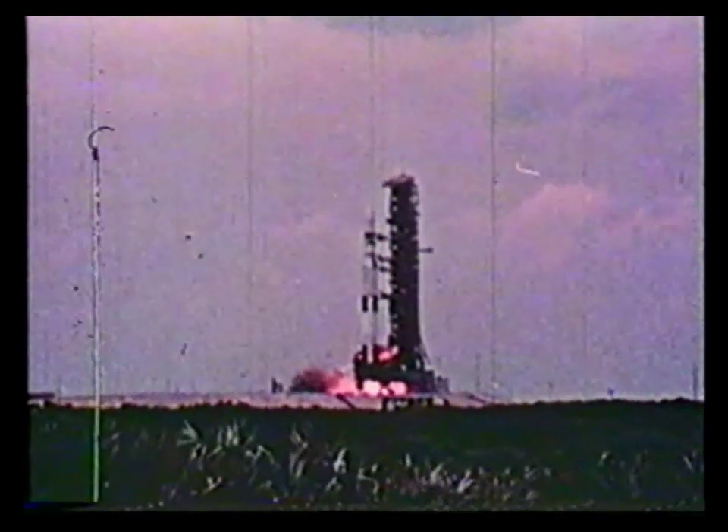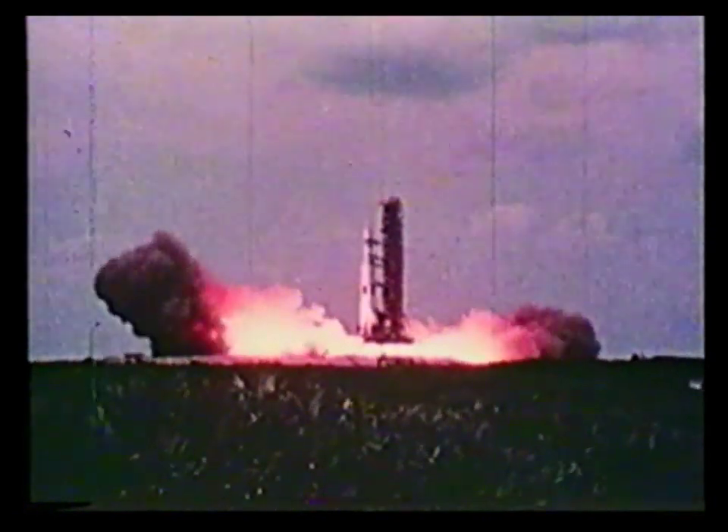Minus 15, 14, 13, 12, 11, 10, 9, we have ignition sequence start, the engines are armed, 4, 3, 2, 1, 0.